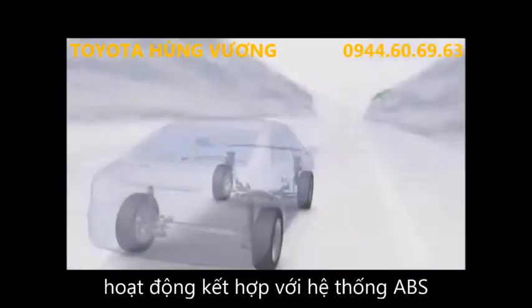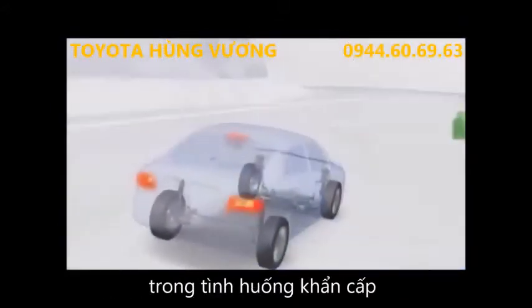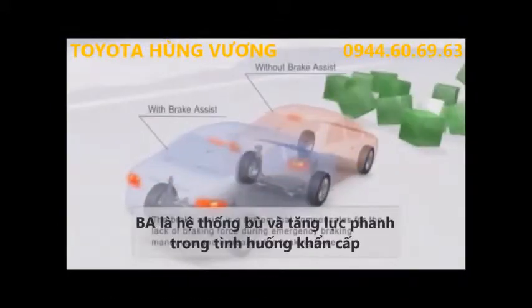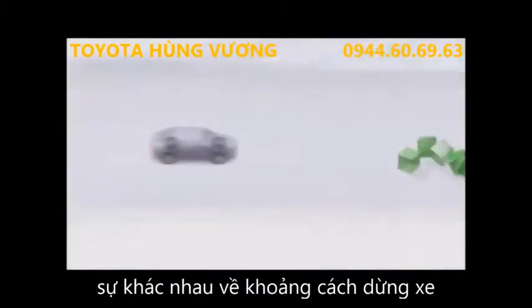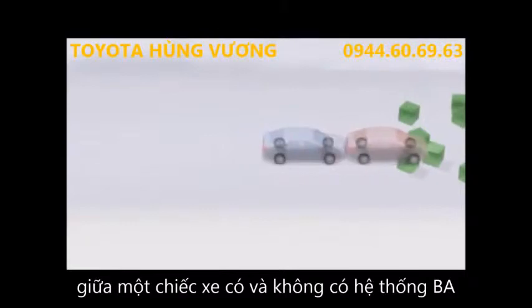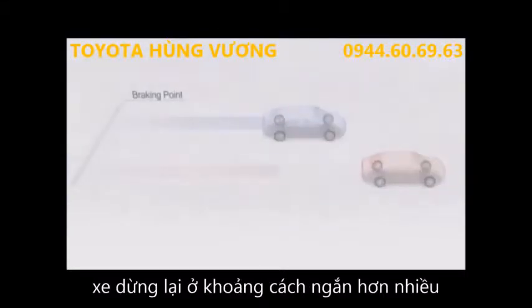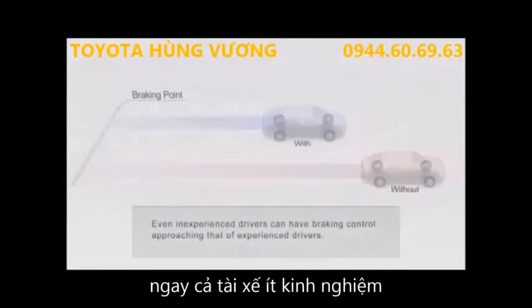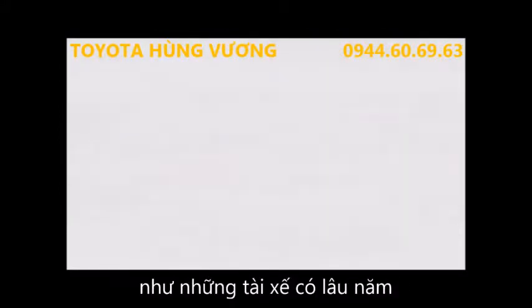Toyota's brake assist system works in conjunction with ABS to ensure the best possible braking performance in an emergency. You can see here the difference in stopping distance between a car with and without brake assist. With improved braking pressure, the vehicle stops in a much shorter distance, giving even inexperienced drivers the braking control of more experienced people.